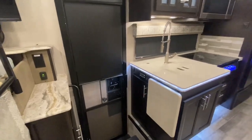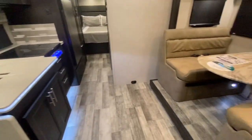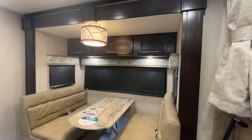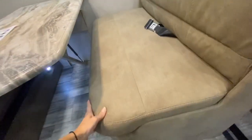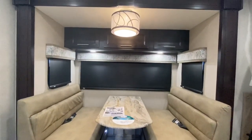Throughout this unit we have blackout shades, solid surface countertops, premium vinyl flooring, and solid hardwood cabinetry. Here you have your booth dinette, which flips up for storage underneath. You also have seat belts built in and overhead storage above.